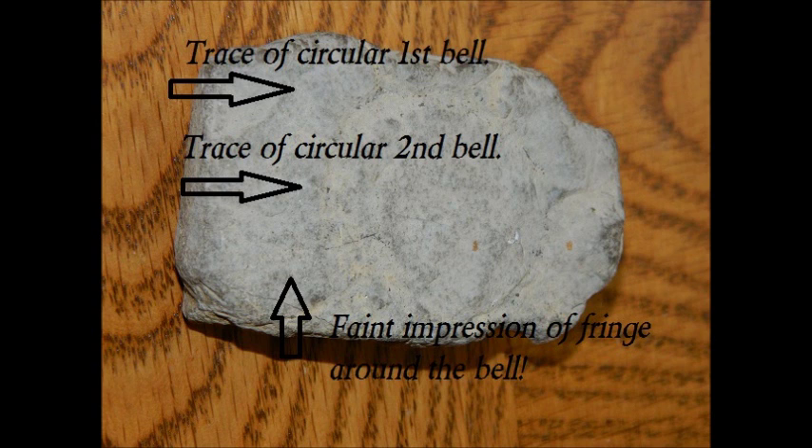Looking at this, we find that the jellyfish impression is on limestone. We're able to see two round portions of the body as well as the fringe that surrounds the bell. The jellyfish would have lived during the Cambrian age, and this specimen is fairly small at one and a half by two by half inch.